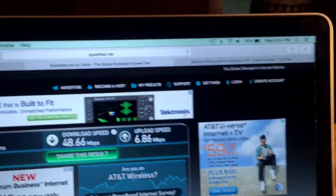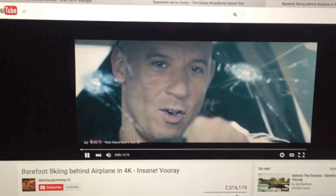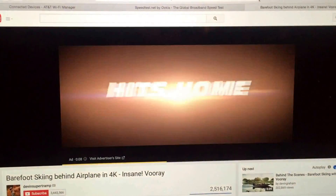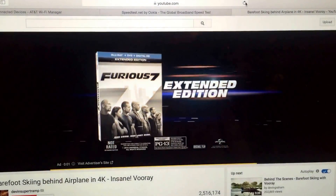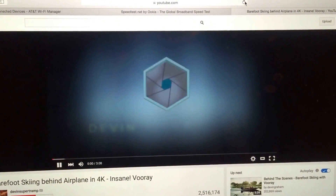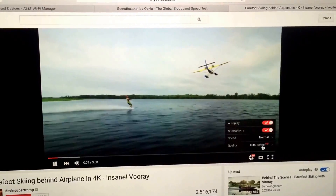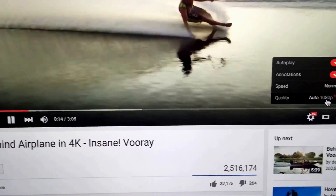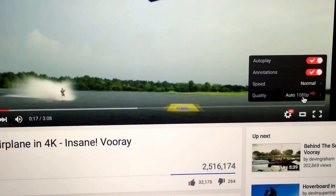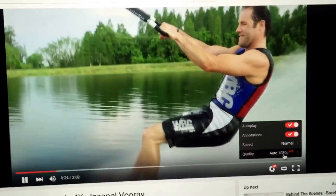I'm going to go ahead and pull up a YouTube video — we'll make it a 1080p video that we can watch. We'll watch this quick commercial, and we're going to make sure that this is on 1080p. Going into the settings, you can see it's auto 1080p right there. See that light gray — see it buffering? You can see how fast it's buffering. It's almost got half the video downloaded and we're in 1080p. It's a three-minute long video, but it streams and picks it up no problem.